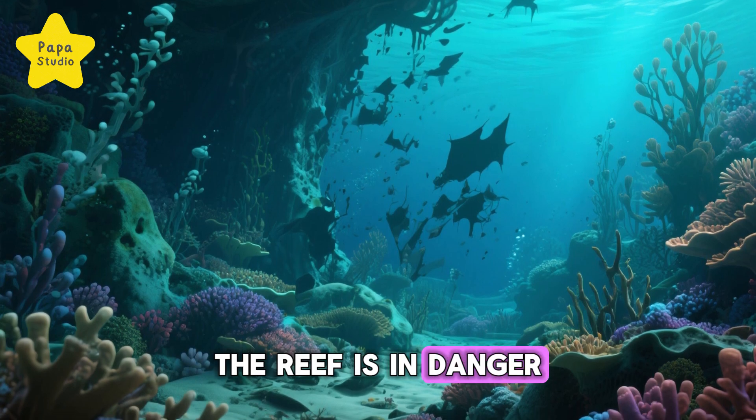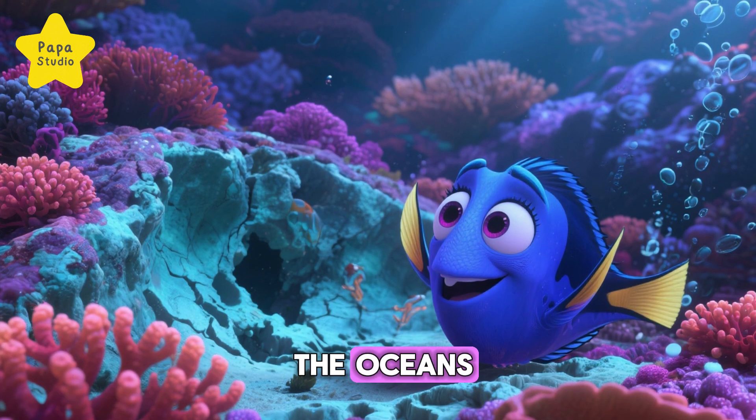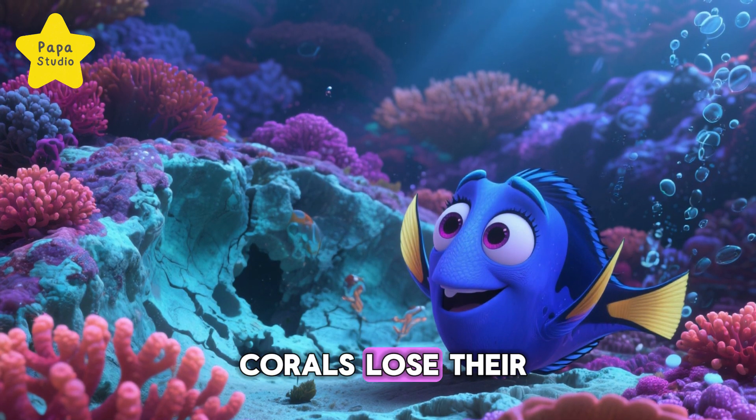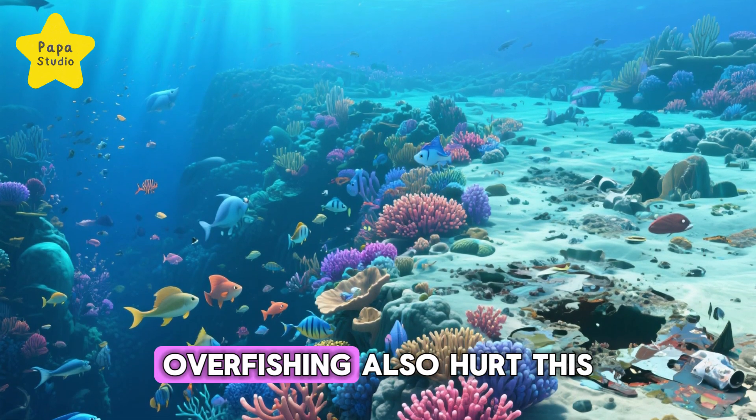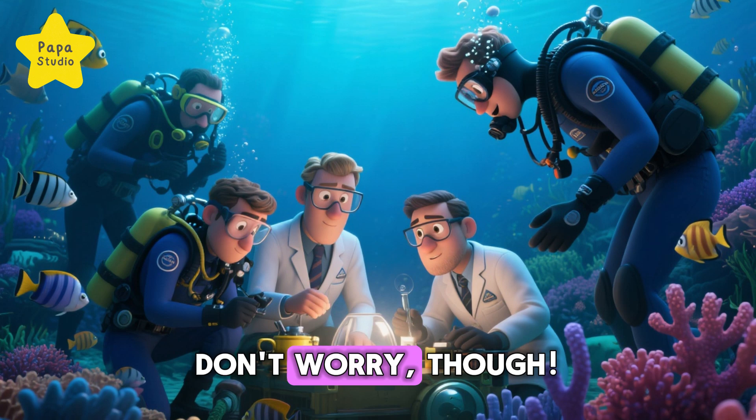The reef is in danger. Climate change is warming the oceans, and this makes the corals lose their colors in a process called bleaching. Pollution and overfishing also hurt this magical place.